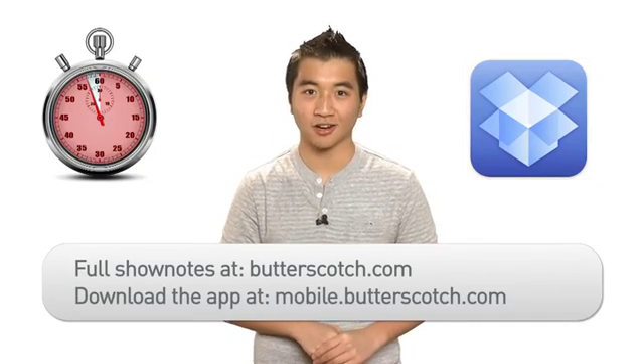That way you don't have to wait for the file to upload and it can be downloaded later directly from the Dropbox website. This application is available free for download at mobile.butterscotch.com. And for full show notes, hit up butterscotch.com.